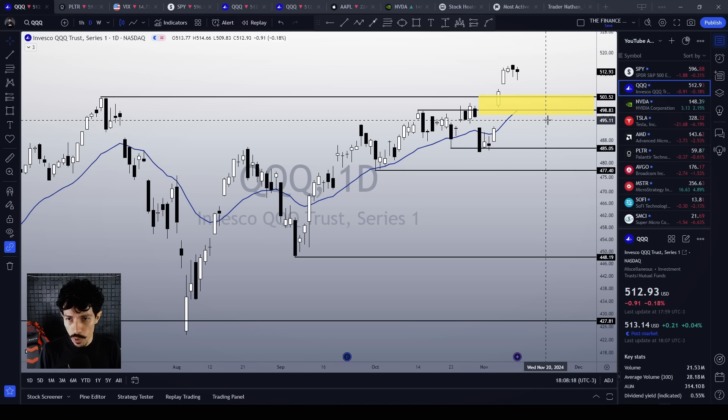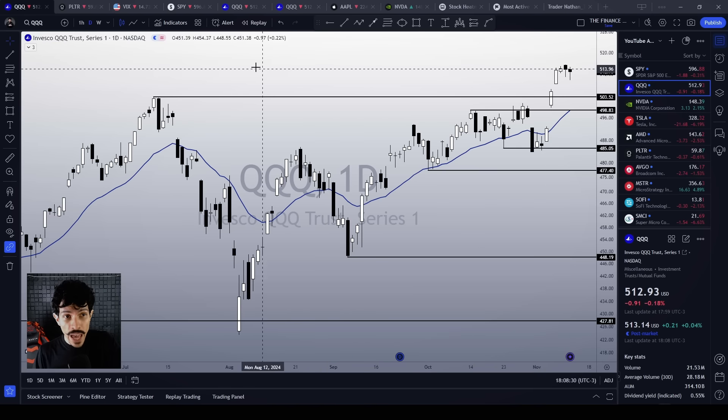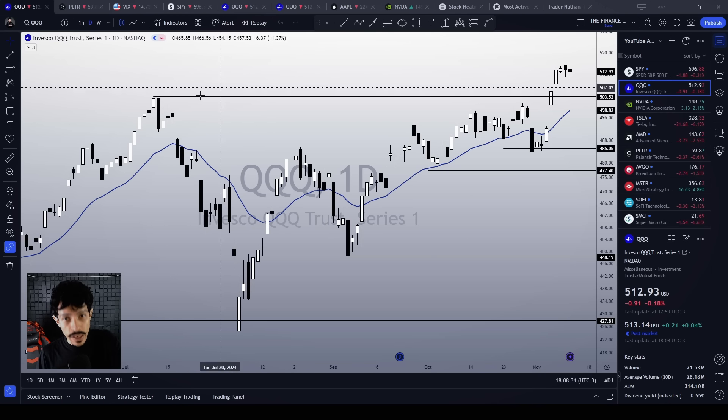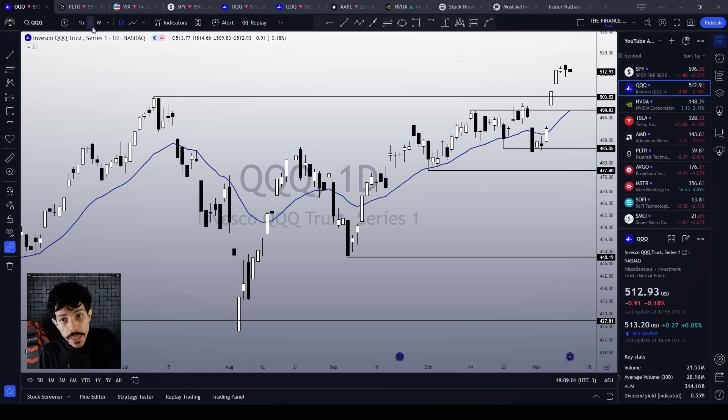498 was a major resistance level that QQQ broke on November 6th, in addition to the 21-day EMA, another technical support level. This area is going to be a very strong support level for tech stocks. The SPY would have to face a very problematic scenario to actually reverse this mid-term bullish bias. In the worst case scenario, if we lose all these support levels, 477 is very close to the 21-week EMA as well. We could drop all the way down to retest the support line of the ascending channel on the weekly chart.